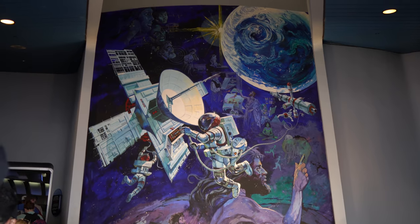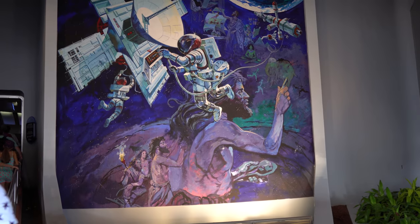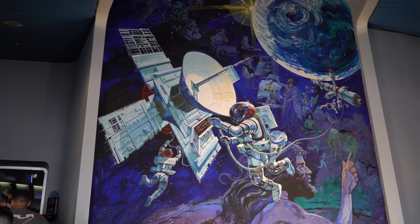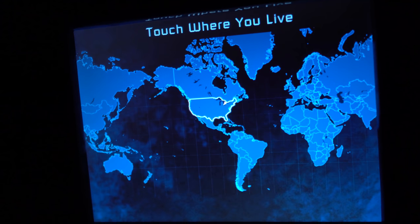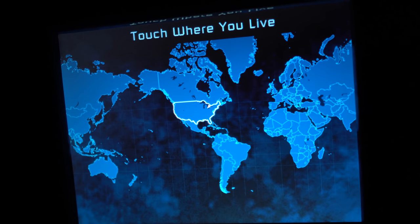This mural has been here since the ride opened and it's a beautiful depiction of some of the themes throughout the attraction — early communication from the caveman at the bottom, writing things on cave walls, all the way up to satellite technology and space. The current version has screens that debuted in 2007 along with narrator Judi Dench. They take your picture, and guests get to input where they live. At the end of the ride it goes on a globe and shows you where people are from.